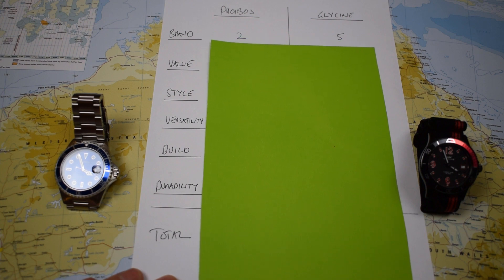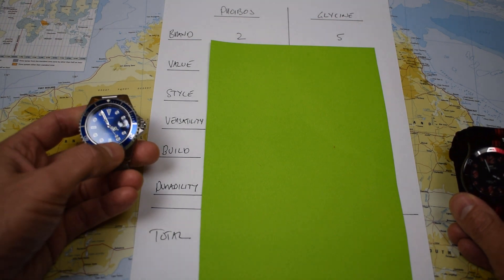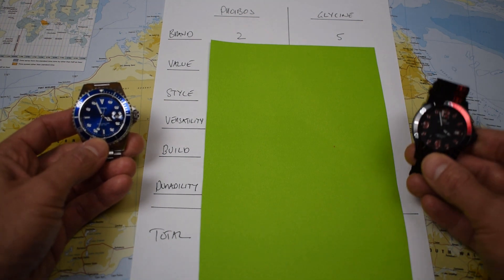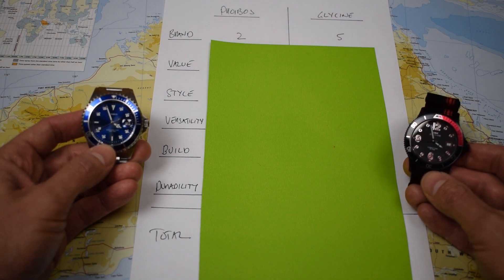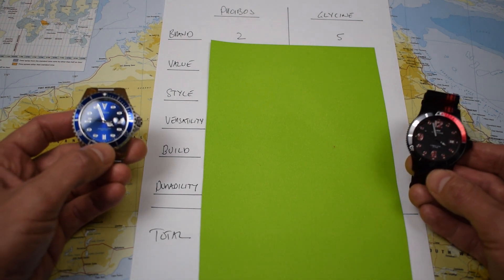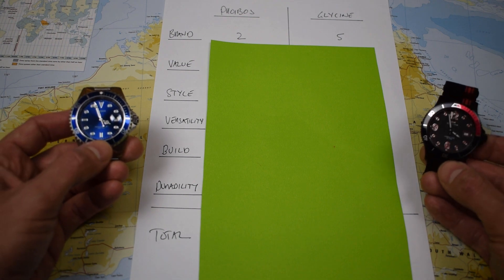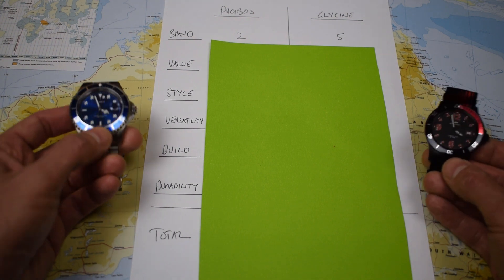Let's start with brand — a clear win for Glycine. Phoebus is a brand new Chinese micro brand; they get a two. The only reason they don't get a one is they've now got four watches available for sale, they're getting better with every watch, and they're beginning to build up a little bit of a reputation and some happy owners. Glycine — controversial one here — they only get five out of ten. They've got a couple of great models: the Airman and the Combat Sub Automatic. But chances are, if you're not into watches, you're not really aware of who Glycine are. Longines, Omega, Rolex — you'll know who they are, but you won't really be able to spot a Glycine. And if you are into watches, chances are you'll know that Glycine were bought out by Invicta last year, so that's why it's got a five.